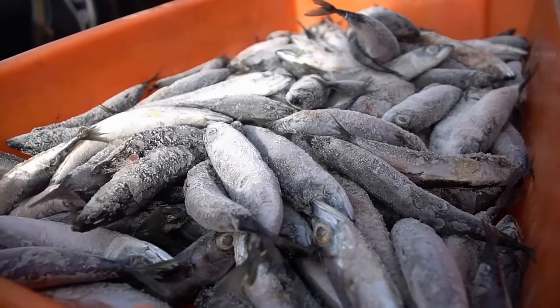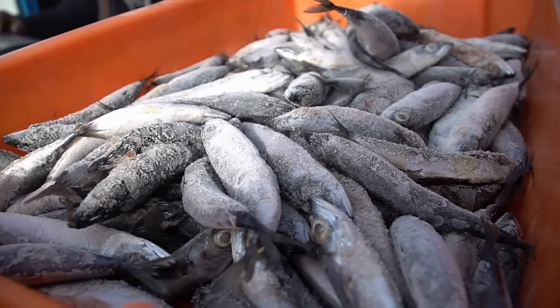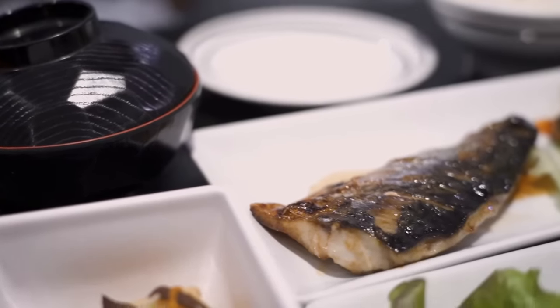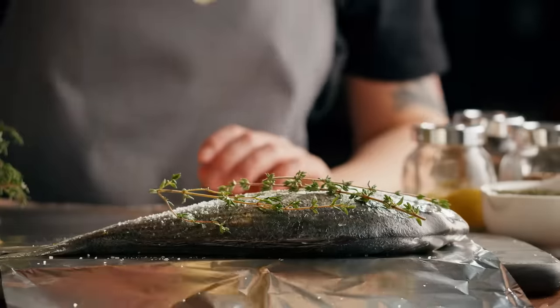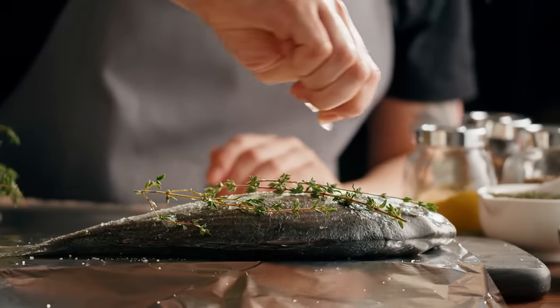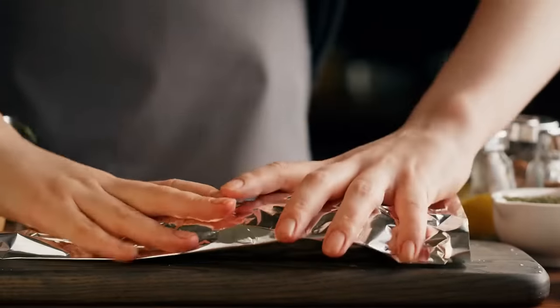Mackerel is another fatty fish with an impressive omega-3 fatty acid content. These healthy fats can help lower inflammation and support heart health. When shopping for mackerel, look for Atlantic mackerel, which is a more sustainable choice and lower in mercury than other varieties. Enjoy mackerel grilled, baked, or even smoked for a flavorful and healthy addition to your diet.